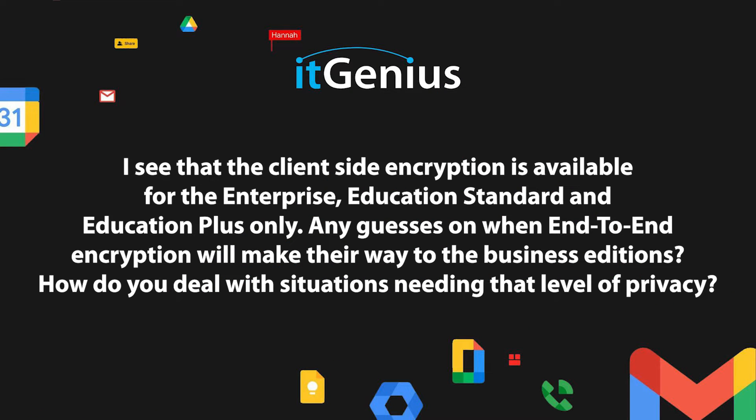Client-side encryption is available for enterprise, education standard, and education plus editions only. Any guesses when end-to-end encryption might make it to the business editions, and how do you deal with situations needing that level of privacy?